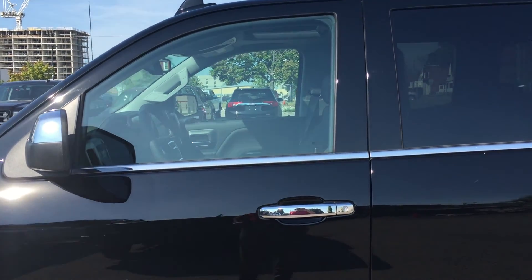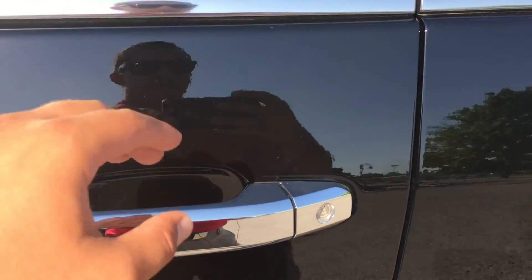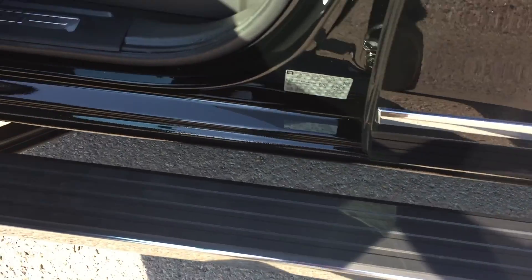We're going to take a look at the inside of the truck, but first I'd like to show off this cool feature: if you open up either the front or the rear door, the running boards will automatically extend, which is a pretty cool feature.